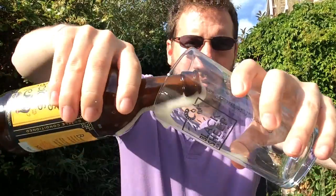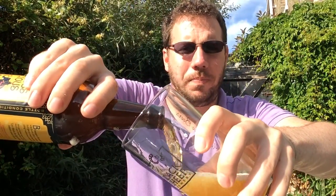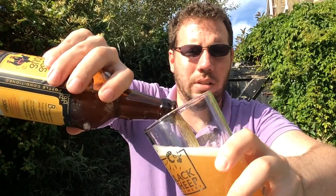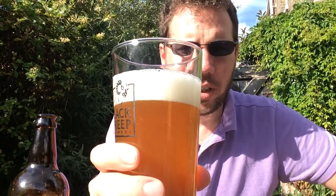Whoa, that's lively! Obviously a lot of yeast in that. It is bottle conditioned. Look at that — slightly over-carbonated. You can really see, there is a lot of yeast in that.